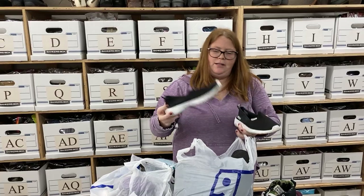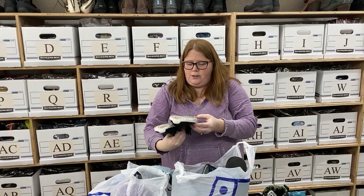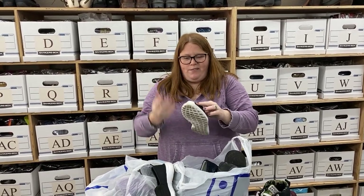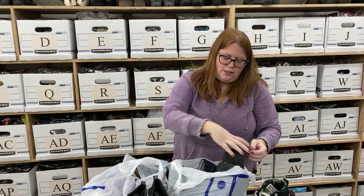So I've got another pair of these Adidas — I find these all the time and they sell really well, right around the $30 mark. These are a little dirty on the bottom, so I'll toss them in the washing machine since they don't have any leather on them. They're women's 8, so those usually sell really fast.